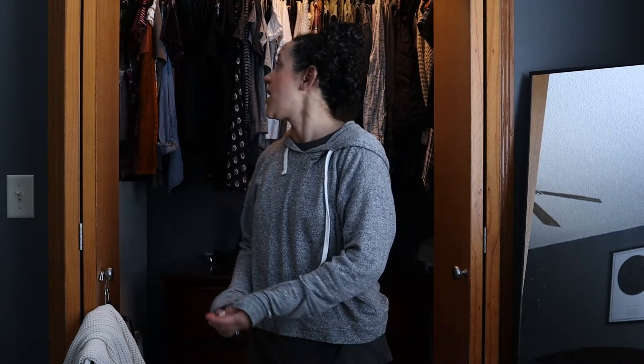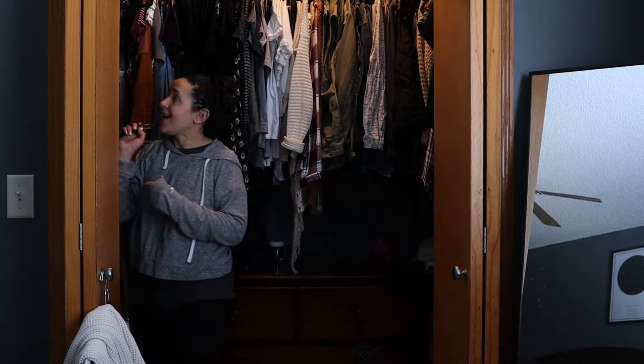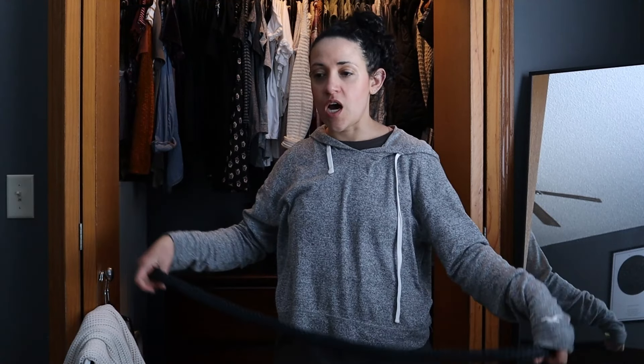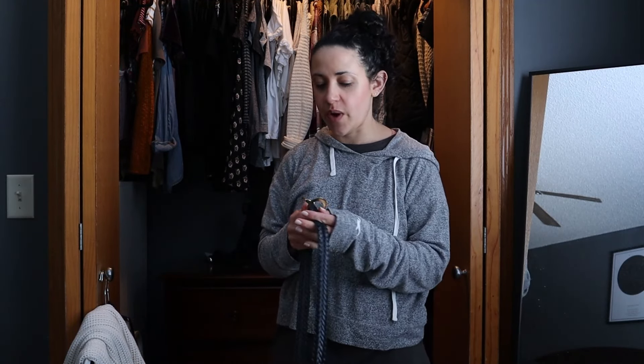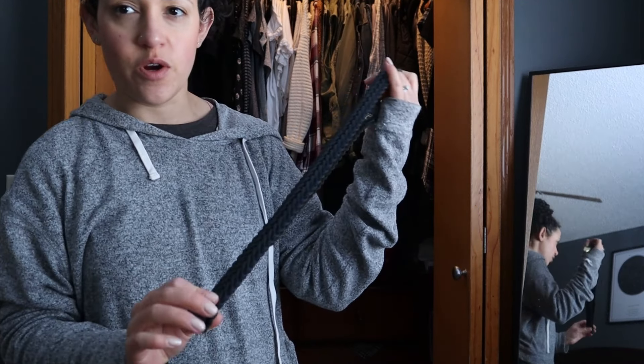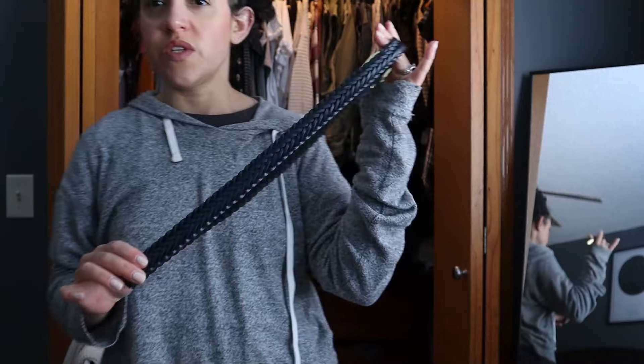I haven't worn jeans or pants in an outfit in a really long time. I don't really like to wear jeans, I'm not going to lie, but I think I'm going to try and wear some jeans and style them. Let's also try wearing a belt. I don't wear a belt a lot but I feel like it does add to an outfit. I have quite a few belts here - they're just like a leather threaded material. This one is blue.